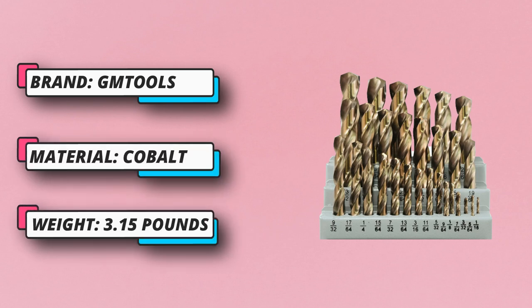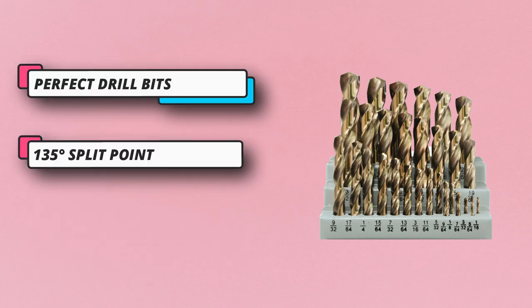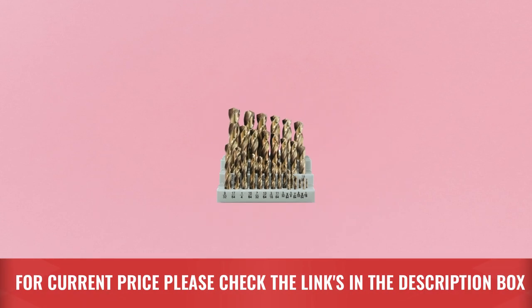These drill bits contain five percent cobalt alloy steel, which increases wear resistance and durability. Industry-grade 6542 high-speed steel drill bit set — if for any reason you are not satisfied with your purchase, for current price please check the links in the description box.